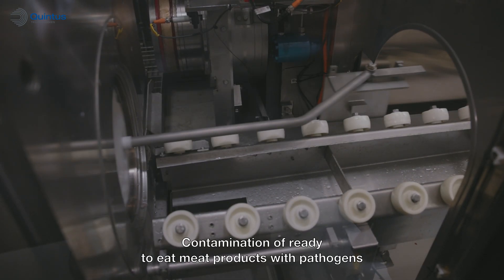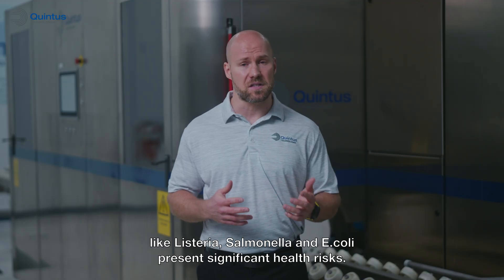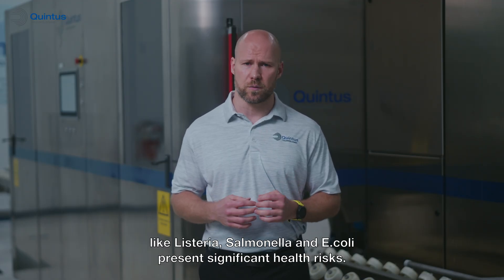Contamination of ready-to-eat meat products with pathogens like listeria, salmonella, and E. coli present significant health risks.